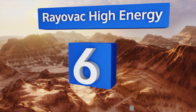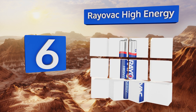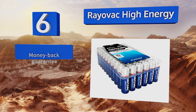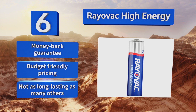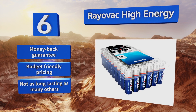Coming in at number six on our list, a memory-free choice: the Rayovac High Energy 60-pack is produced in the United States and offers both efficiency and safety with advanced power rings that prevent leakages while providing ample power. They work best in everyday items like flashlights and mice, come with a money-back guarantee and budget-friendly pricing. However, they're not as long-lasting as many others.